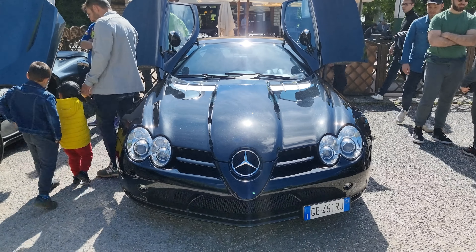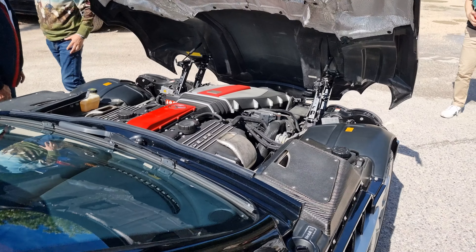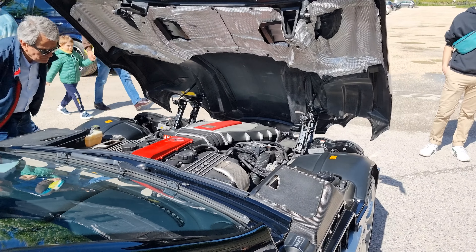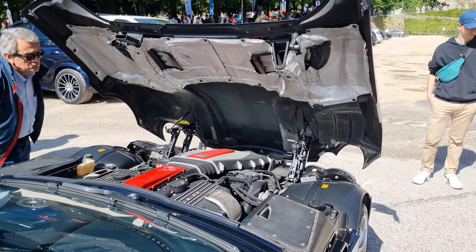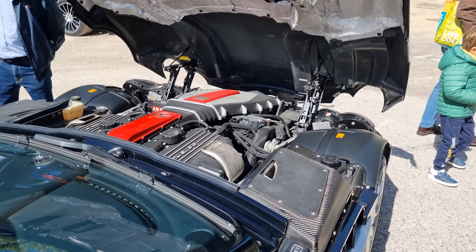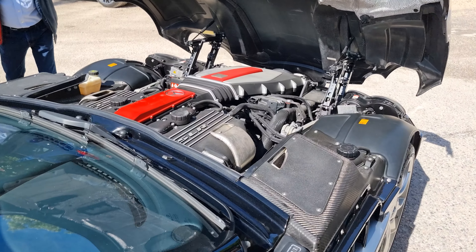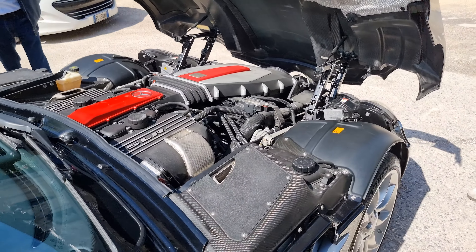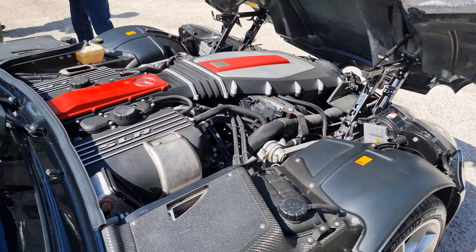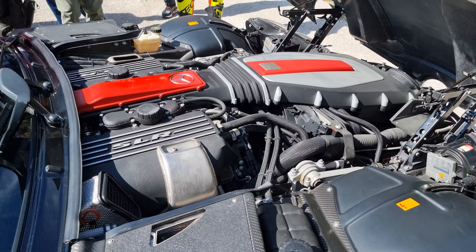This car is an absolute legend. Take a look at this insane engine bay — I love how the hood opens up. This is the most insane-looking engine bay on the face of the earth.